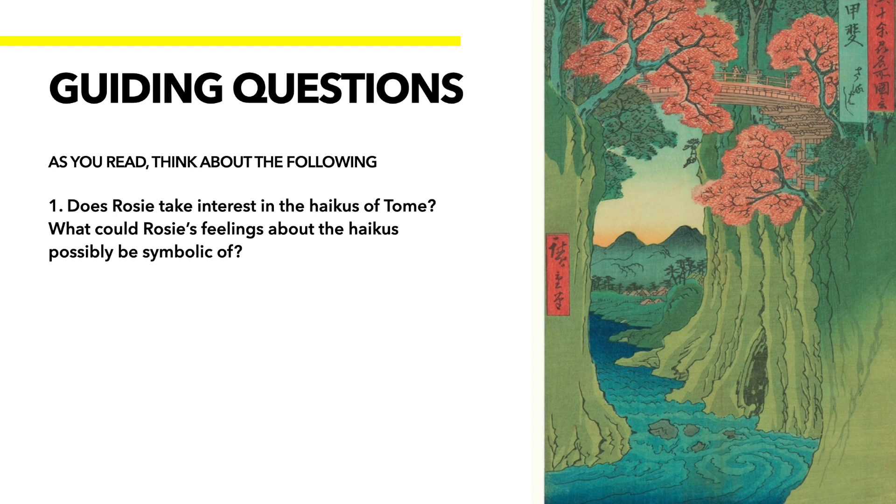I've got a few guiding questions here. You don't have to answer these, but they're just to help you while you're reading to understand the plot. First off: does Rosie take interest in the haikus of Tomei? What could Rosie's feelings about the haikus possibly be symbolic of? This is going to be right in the first few pages. How does Rosie react to hearing the haikus of her mother, and what might that be indicative of on a more symbolic or deeper level?